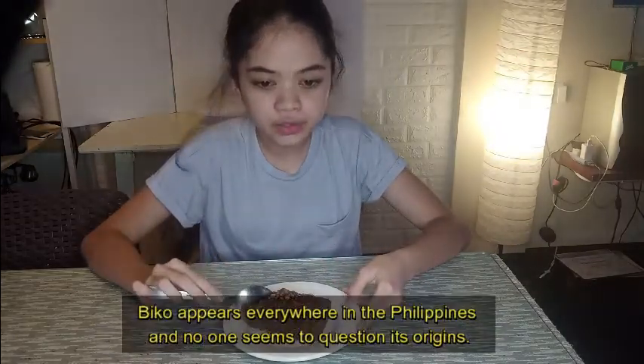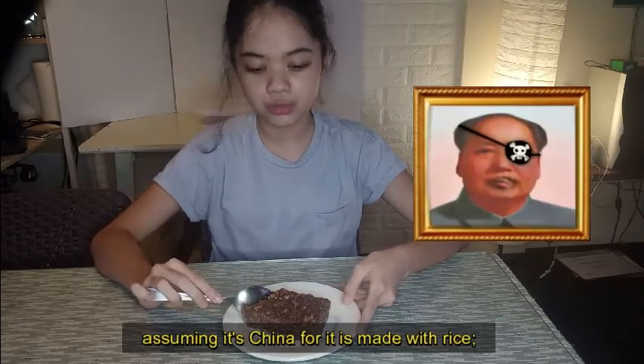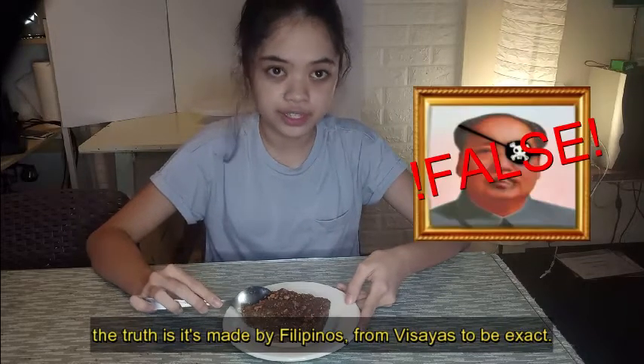Biko appears everywhere in the Philippines and no one seems to question its origins. Assuming it's China, for it is made with rice, the truth is it's made by Filipinos — from Visayas, to be exact.